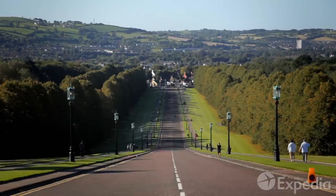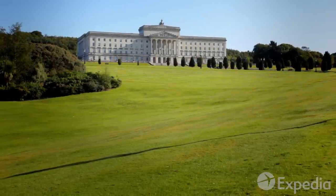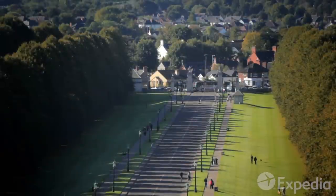The impressive buildings are sited on top of a hill at the head of a wide avenue, and there are expansive views over the grounds and the surrounding areas.